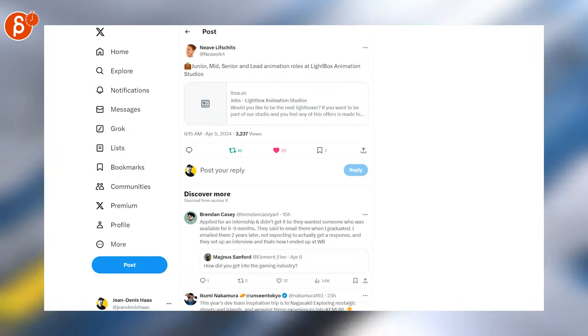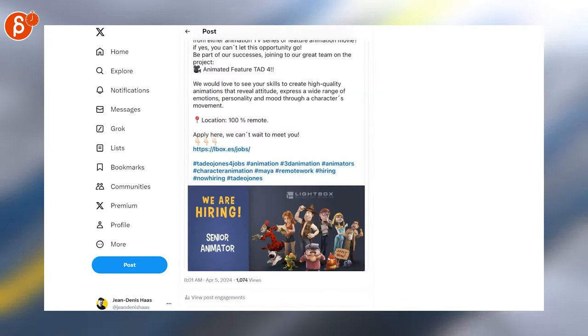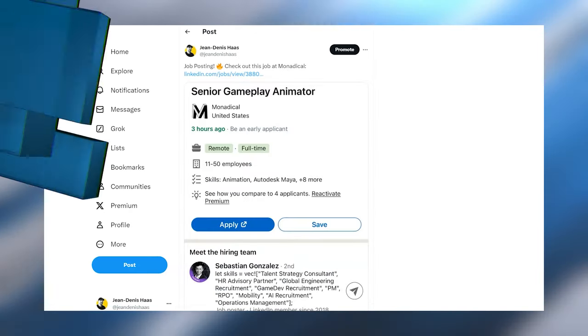Here is one for a rockstar, then we have junior, mid, senior, and lead animation roles. Here's another one for a games animator. Lightbox has another senior animator position. Super Spline Studios is having internships, and last but not least, here is a senior gameplay animator position.